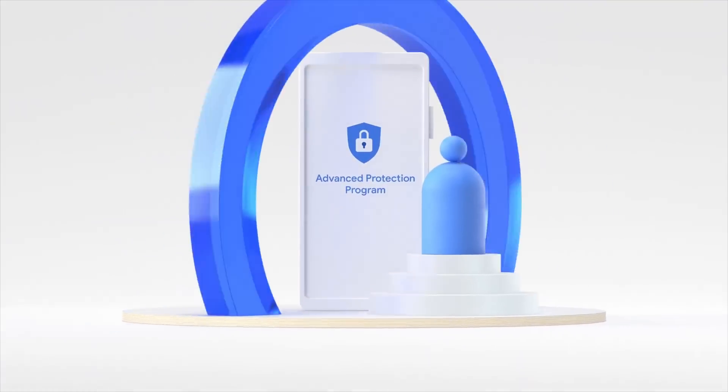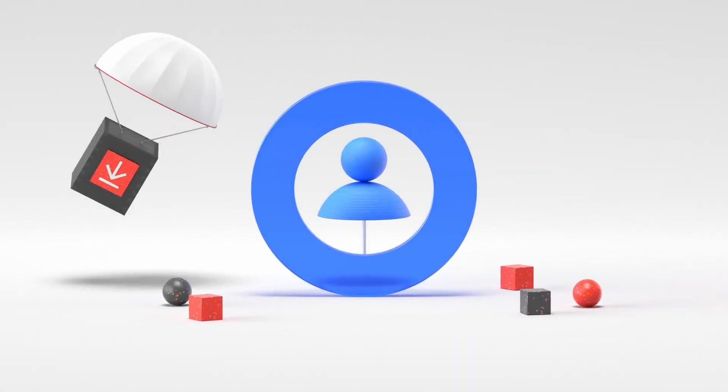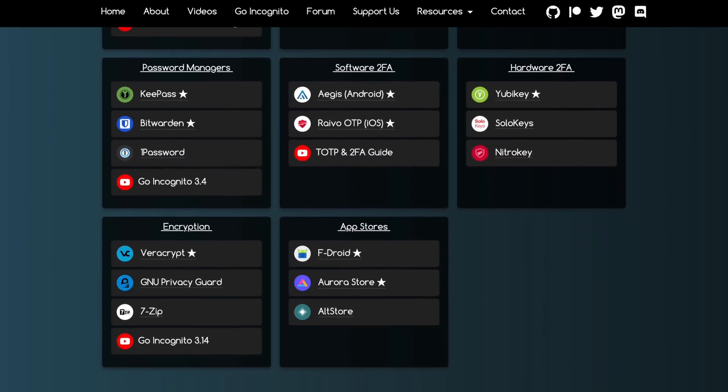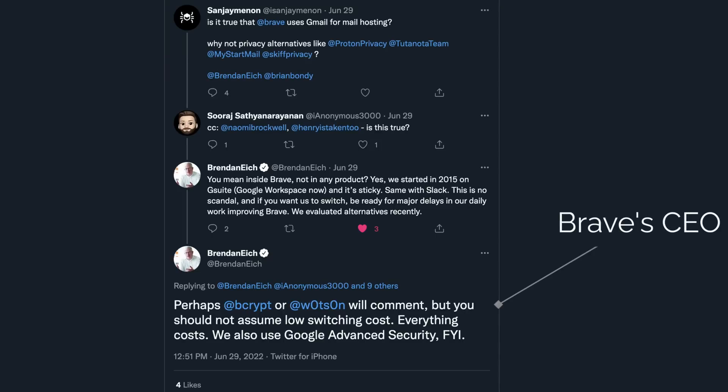Google Advanced Protection Program is designed for journalists and people with high threat models who need a much higher degree of security. Google will constantly scan your entire account and any services hooked up to it for issues, and alert you and lock them down if anything is suspected of being tampered with. There's a reason why journalists, politicians, and now I want to rely on it. In fact, a lot of the privacy and security tools you rely on likely internally use the Google Advanced Protection Program — and I can publicly say that Brave is part of it too.